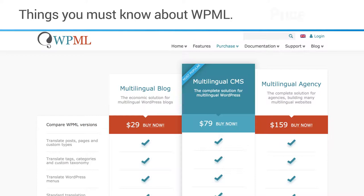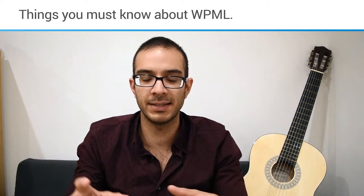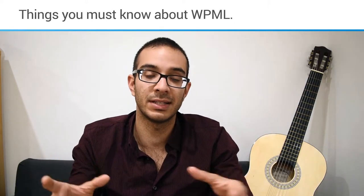The price of WPML is reasonable — it's a mid-range priced plugin. They offer different packages at around 30, 60, and 100. The one I have is the CMS version, which includes a more holistic translation of the whole website. The basic version is more limited to certain parts of WordPress, while the CMS version can also help you translate widgets.